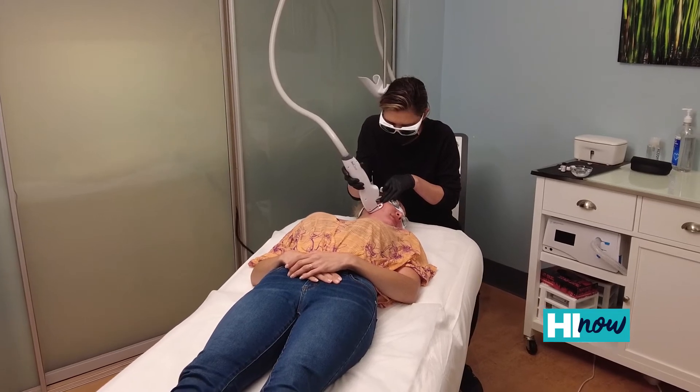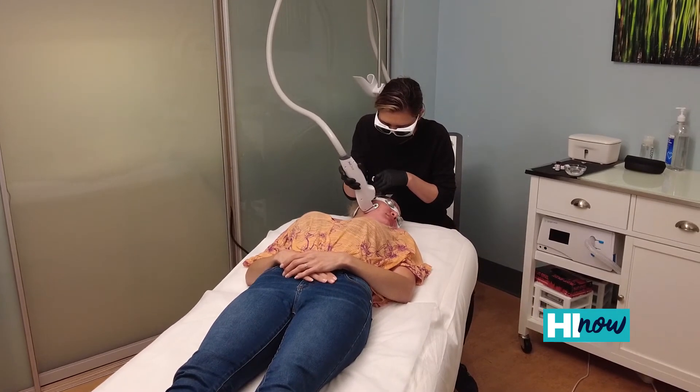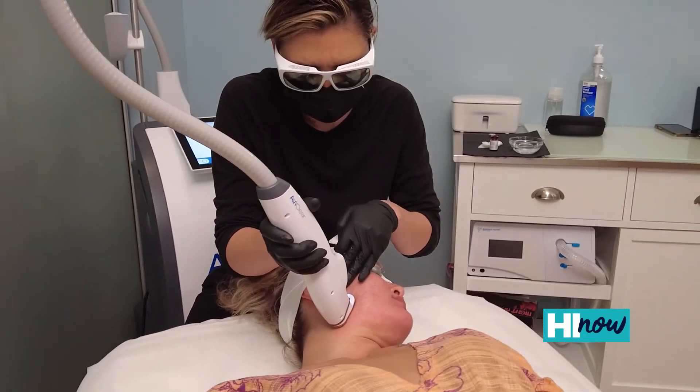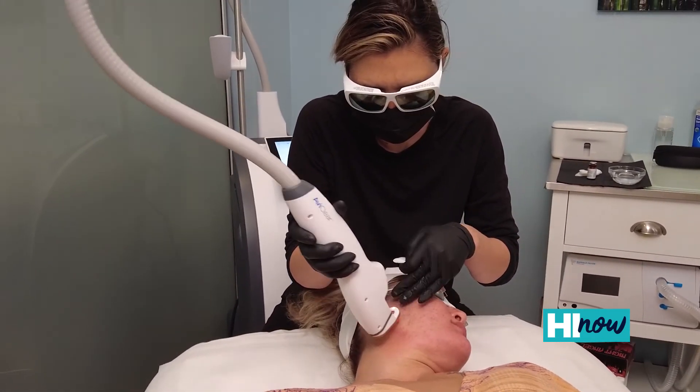What you'll feel from the laser is it will cool the skin and then you'll feel like a tapping sensation and it'll get a little warm and then it will cool the skin again immediately after. So every one of those is a process of cooling, heating, cooling. And it's because of that cooling and how much it cools the skin that you get that comfort and also that you really have no redness when you're done.